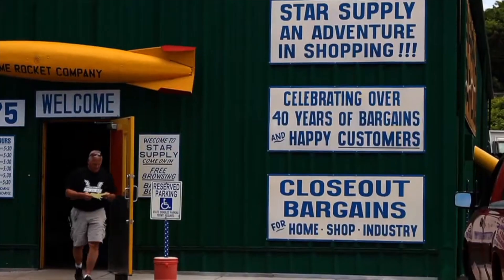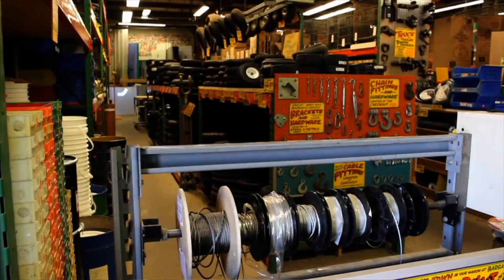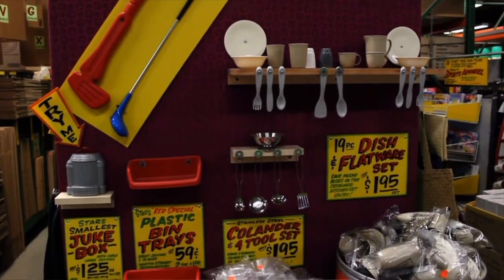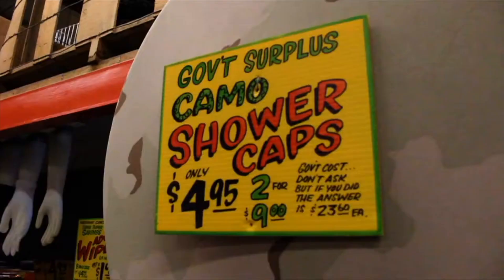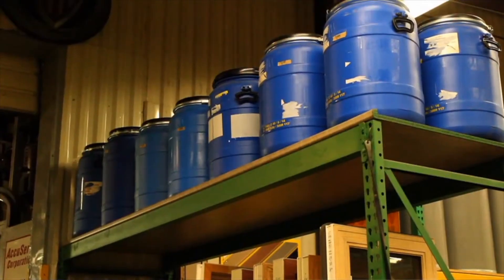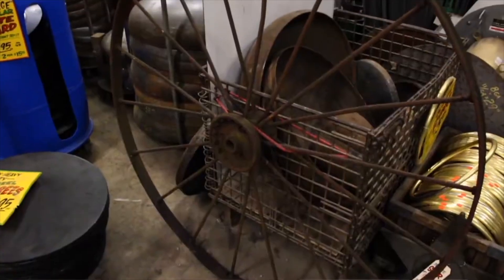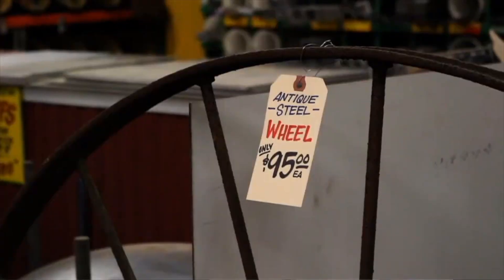We have a nice, strong base of customers that come in almost like they're going to an auction every week. They want to see what's newly presented on the floor — it could be anything. We just got 2,000 of these drums in, in different sizes. Filing cabinets — yeah, you got to have those. And that's just an antique steel wheel that just happens to be in here. That's an impulse buy right there.